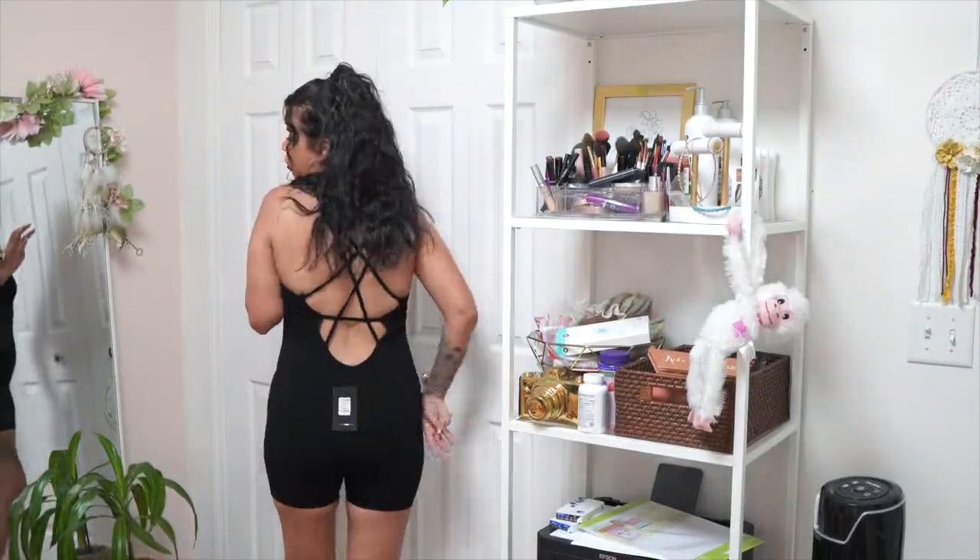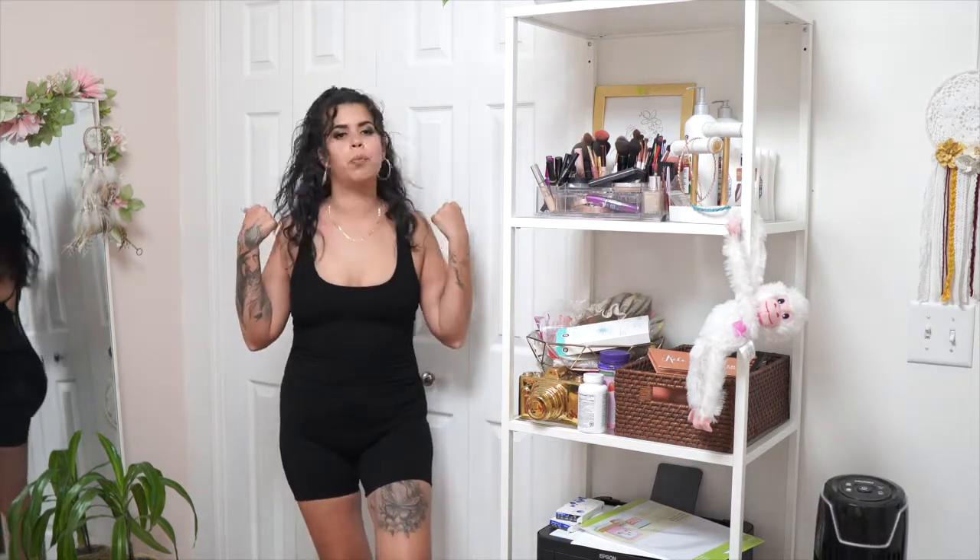This last item is an all-black bodysuit — I've never worn anything like this, but it's actually pretty cute. It's shorts-style and goes down really low in the back. I'm gonna wear it with a cardigan or a jean jacket — it would be super cute. It's very form-fitting, like it sucks you all in. I might actually get more of these.